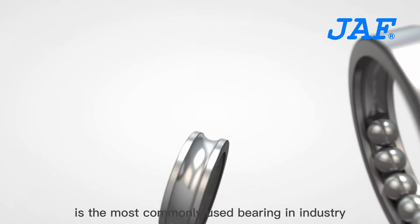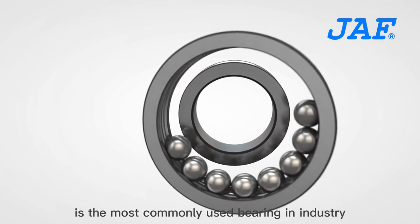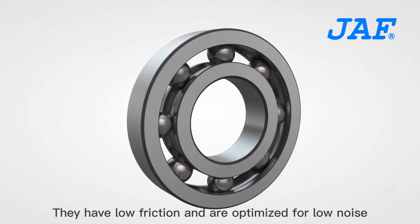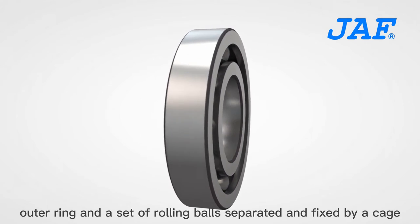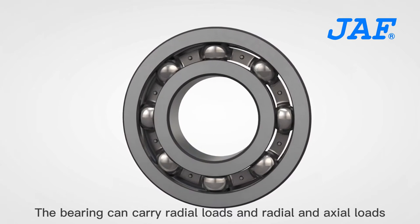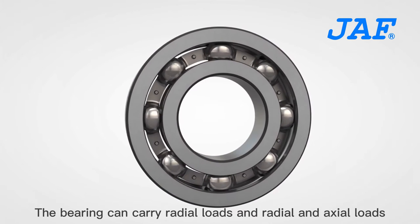Deep groove ball bearings are the most commonly used bearing in industry. They have low friction and are optimized for low noise. The bearing consists of an outer ring and a set of rolling balls separated and fixed by a cage. The bearing can carry radial loads as well as combined radial and axial loads.